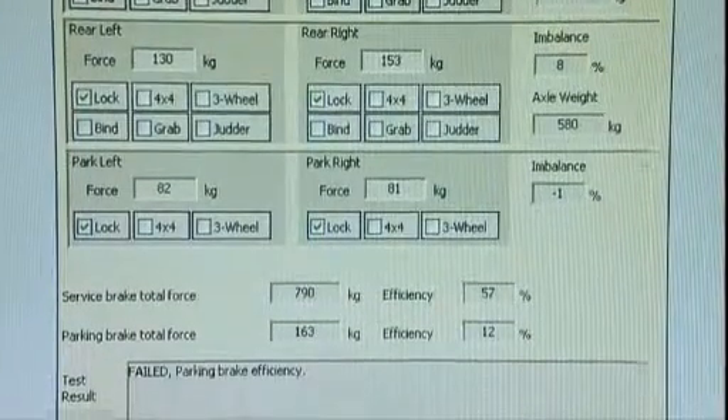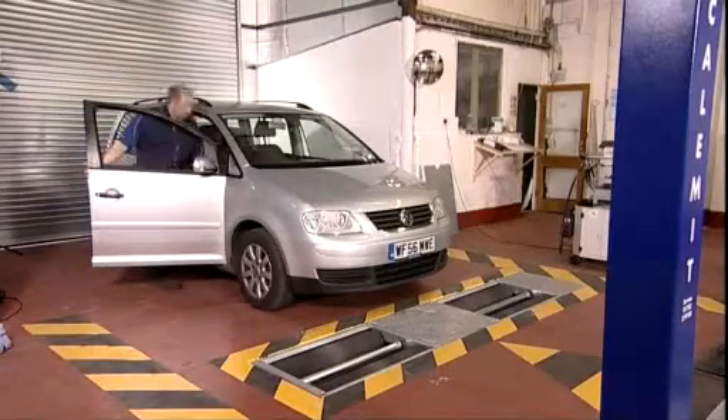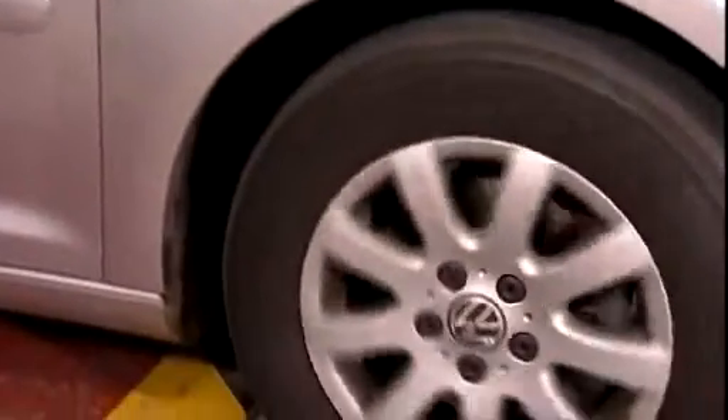The rollerbed is also capable of testing four-wheel drive vehicles. A pit frame for the rollerbed is also supplied, ensuring the floor excavation has the correct dimensions and giving a professional finish to the installation. The automated brake test is far quicker than the traditional method and can be done with just one person.